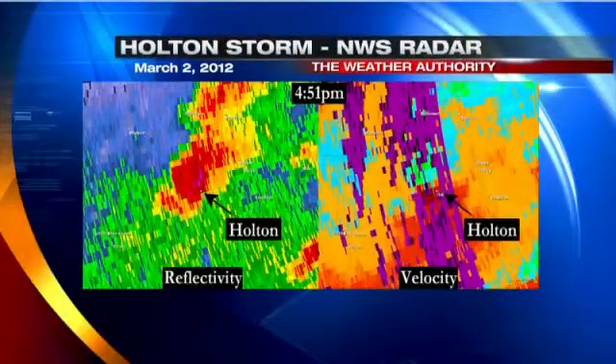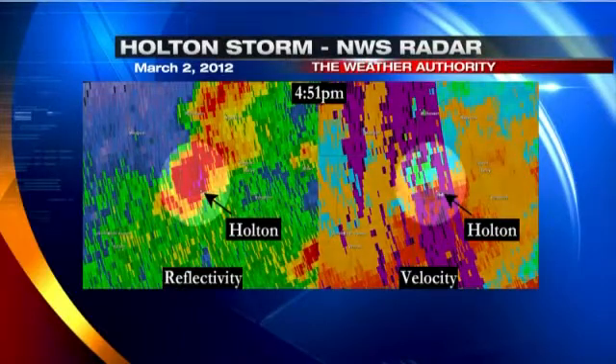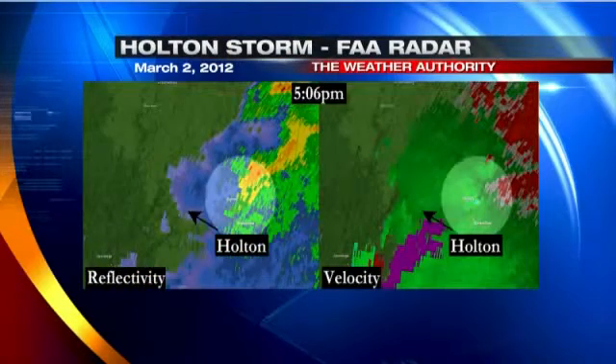Just before 5 p.m. on March 2nd, an EF3 tornado hit Holton, Indiana. Radar imagery from the National Weather Service in Wilmington showed a strong rotating thunderstorm in the area, but given the distance of the storm from the radar, it was difficult to see low-level rotation. On the FAA radar, the rotation in Ripley County was much easier to see.